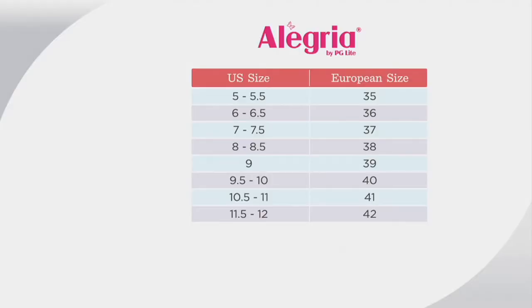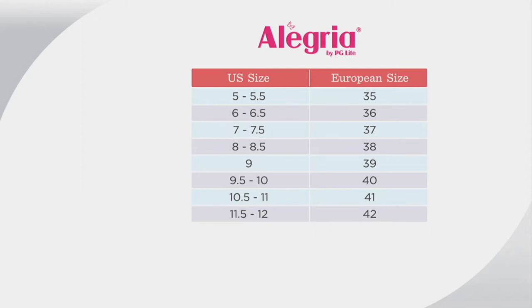Let's do sizes. The size chart is on QVC.com and you can always talk to customer service. It's truly simple — U.S. sizing on the left-hand side, going from a size 5 all the way up to a size 12. For example, I'm a 7 and I would order the 37. True to size, no break-in time. This is going to be just as comfortable as all of the Alegrias. The velvet laces stay tied and it is super comfortable.